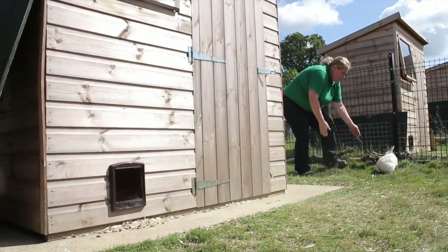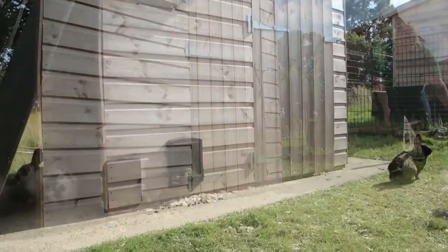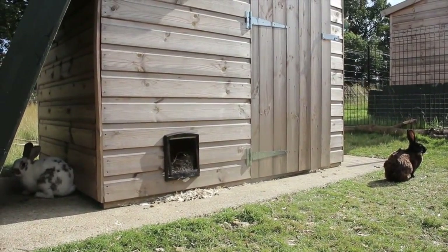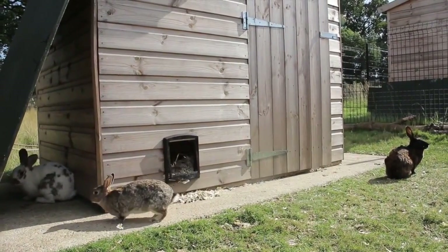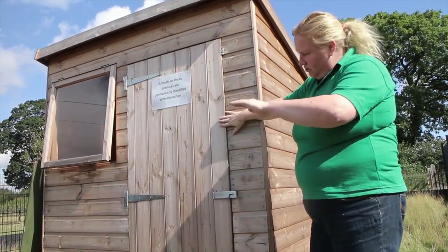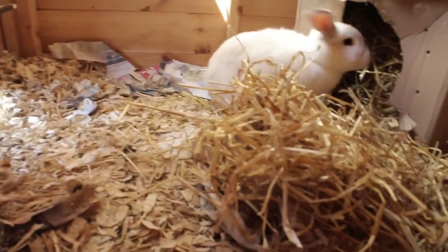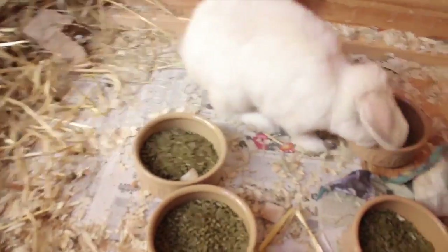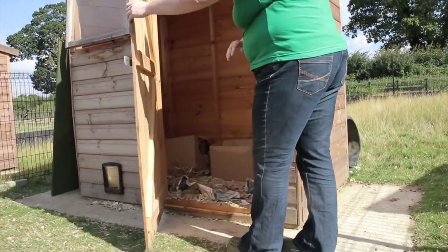What we want to do is try to get the rabbit to go into an area or a corner where we can actually just catch him really easily. This is the accommodation in this enclosure — it's a nice big hutch, not a traditional tiny little hutch. It's a nice big place that the rabbit can get out of the wind, rain, and elements, and have a good sleep and be safe. They've gone in through the hole, so I'm going to go in through the door and try to catch my rabbit in here.